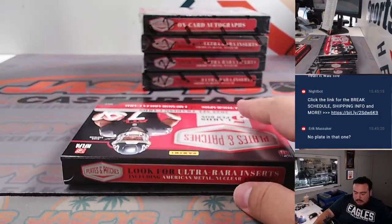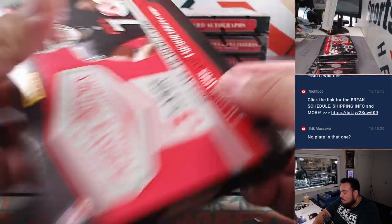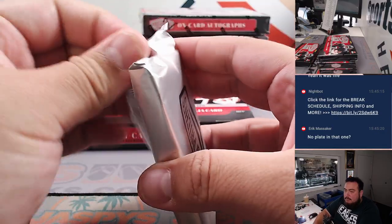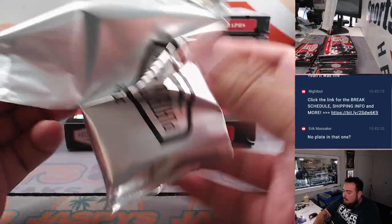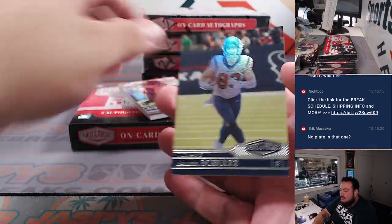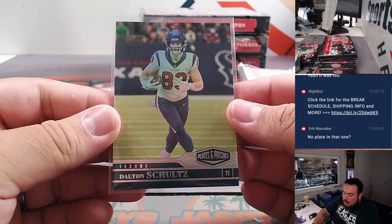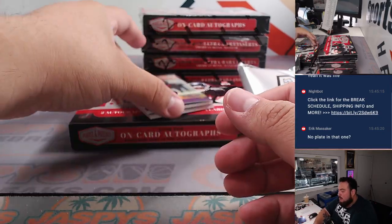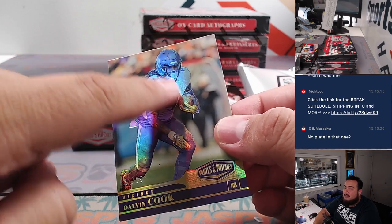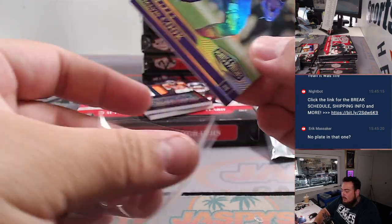I guess there wasn't a plate in that one. I don't remember if Plates and Patches always had a printing plate in every pack or every box. Dalls and Schultz - unless this is what they're calling a plate now. That's probably why it feels like this - this could probably be a plate on the card. Maybe they kind of switched it up a little bit.